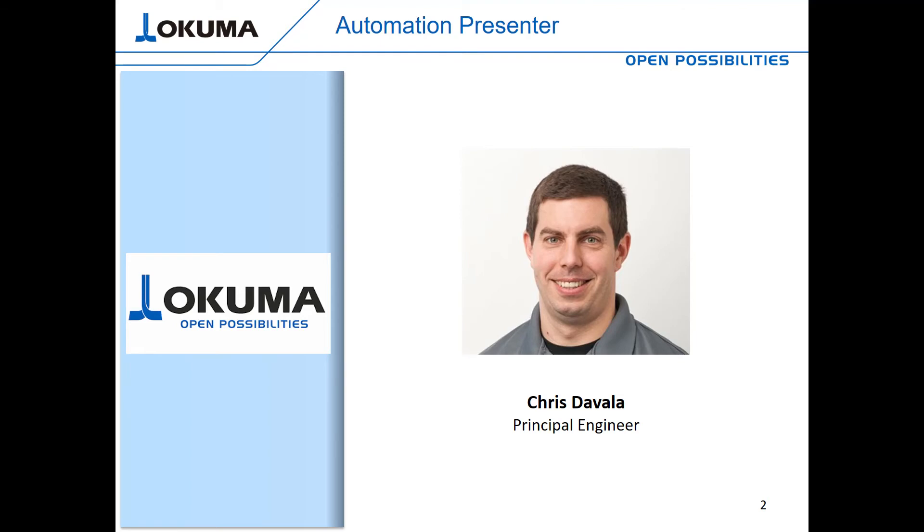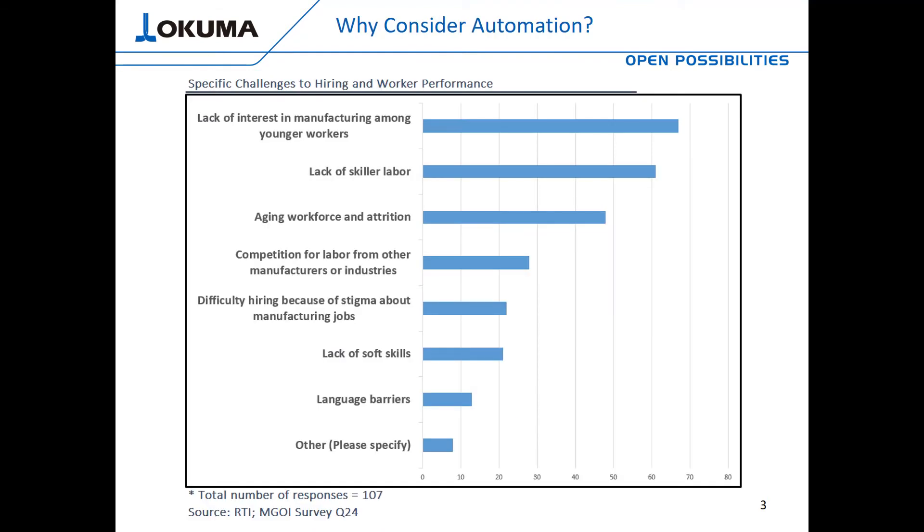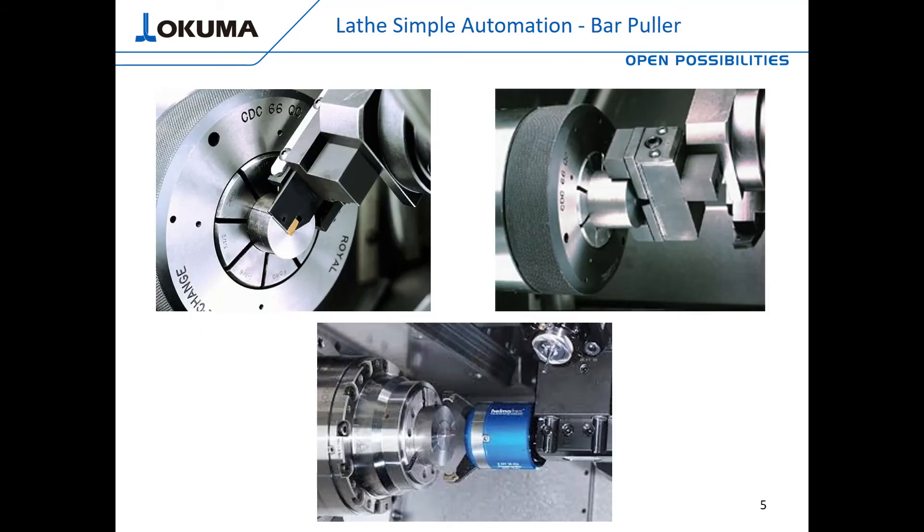So why should anyone consider automation? Here we can see a few reasons that I hear at most every shop I visit. There's a growing concern among shop owners based on the lack of young workers that will be available to backfill the positions of the aging workforce as they begin to retire, as well as the current skilled labor shortage. The stigma of the manufacturing industry as a dirty, nasty job has been a deterrent for many people for years. Because of that perception, we now face a gap in skilled labor between the older generation and the younger generation.